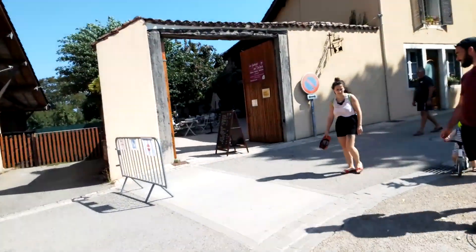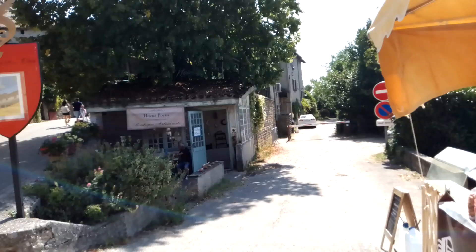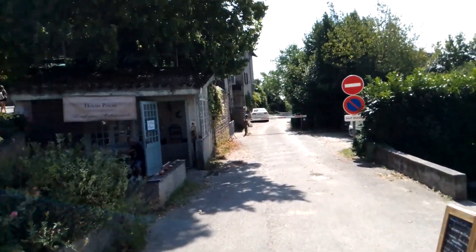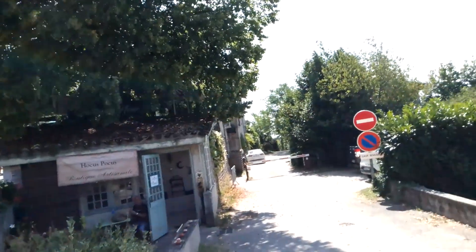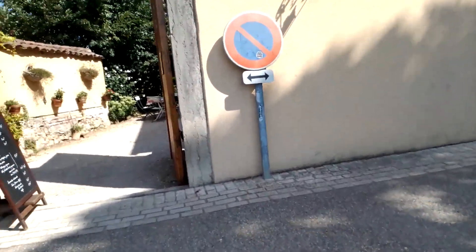I have arrived in Pérouges, and it's a medieval village. Set up the camera on the hill, looking down on the plain — it's a stunning little city.